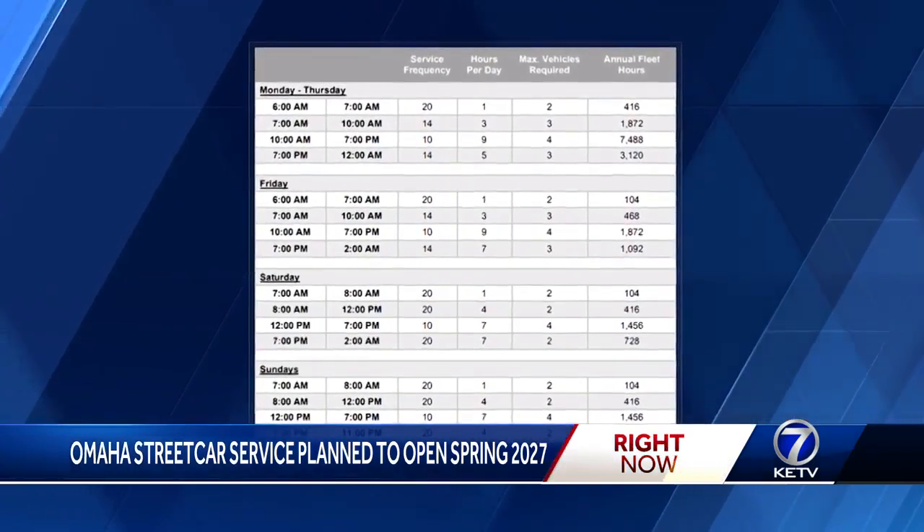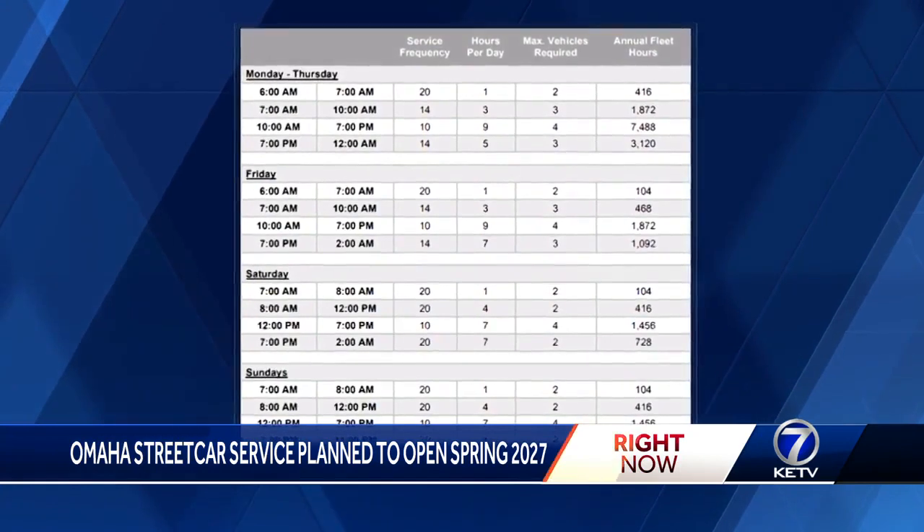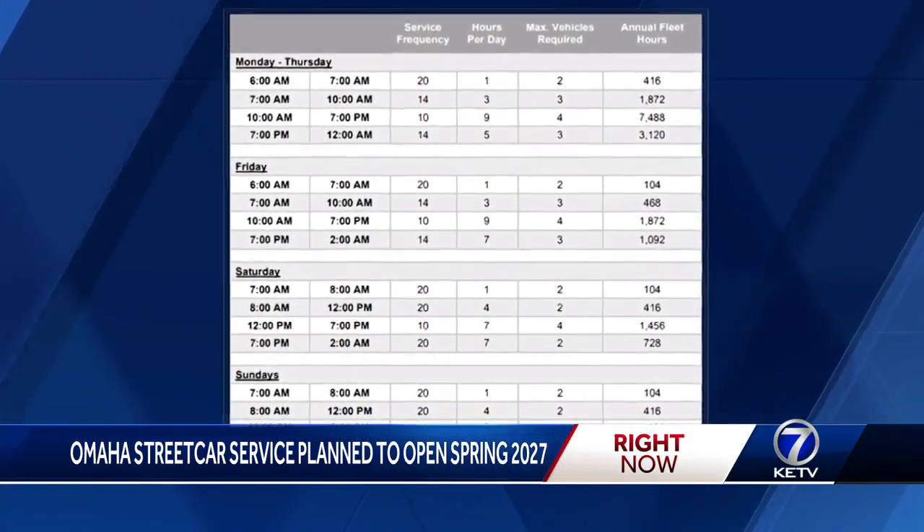The streetcar runs weekdays 6 a.m. to midnight, and service extends to 2 a.m. Fridays and Saturdays. Intervals range from 10 to 20 minutes.